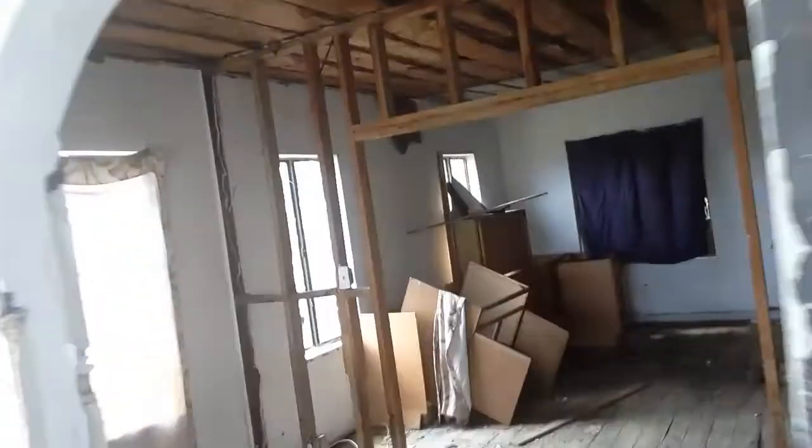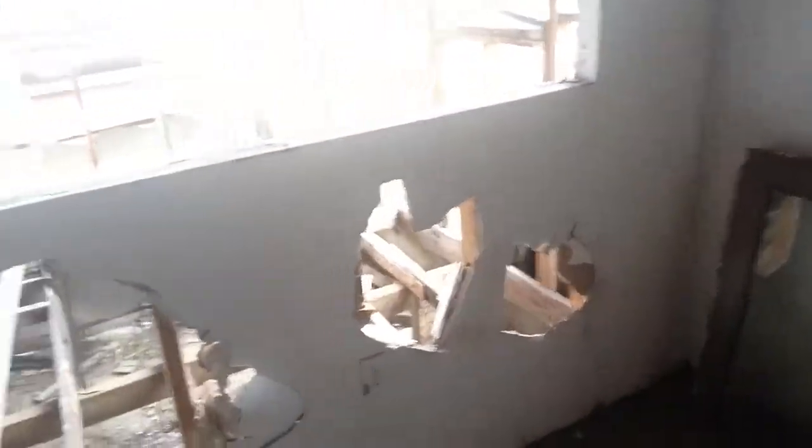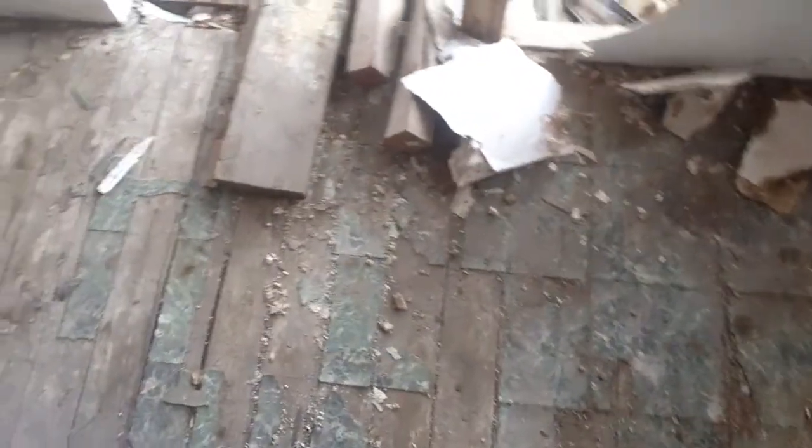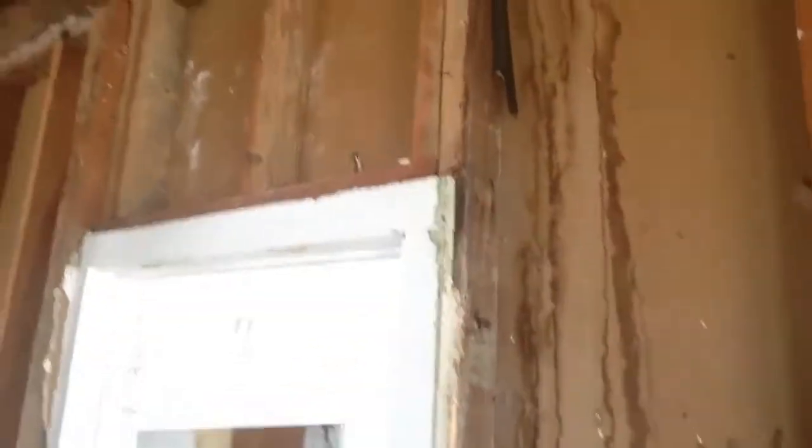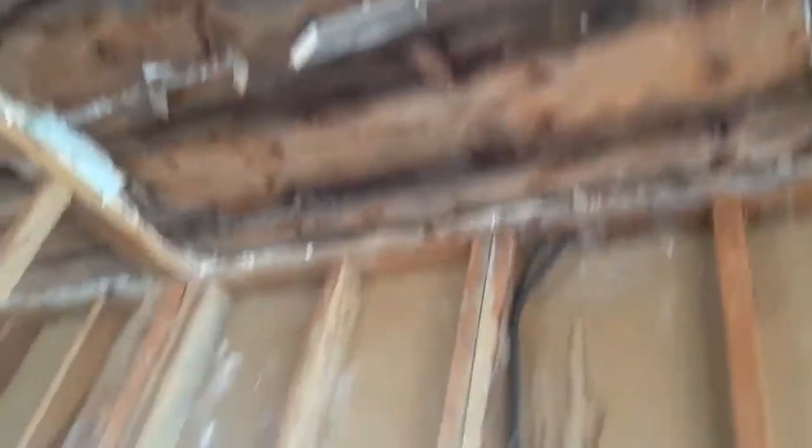We're walking into the living area. I believe this may be the kitchen area because I see gas pipes down there, holes in the walls over here. The floor is totally messed up, needs to be updated — more than updated. There's no electricity, it needs electrical work, ceiling work — every single thing you can think of this property needs.